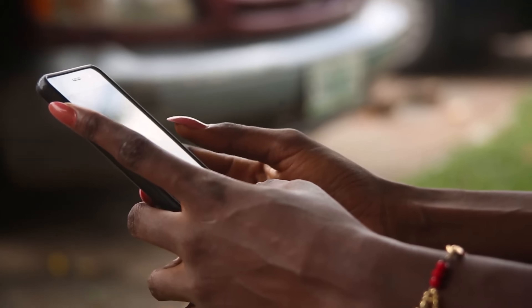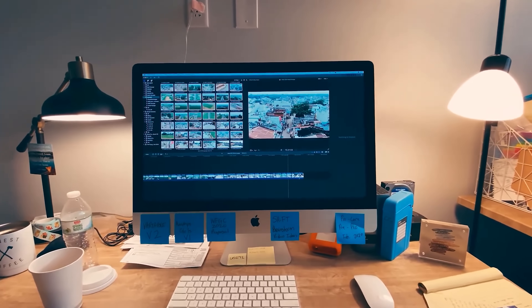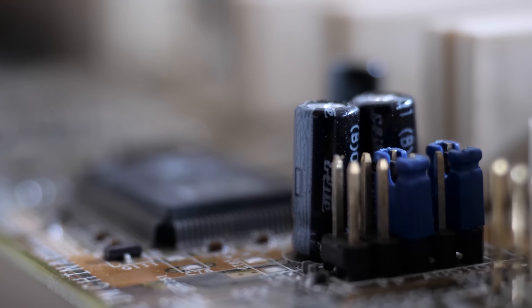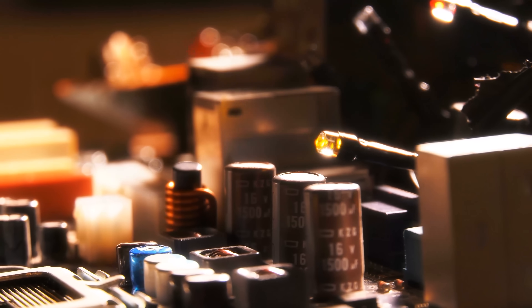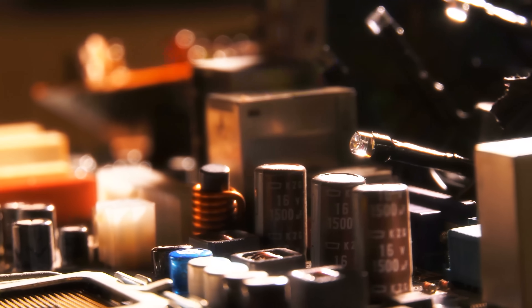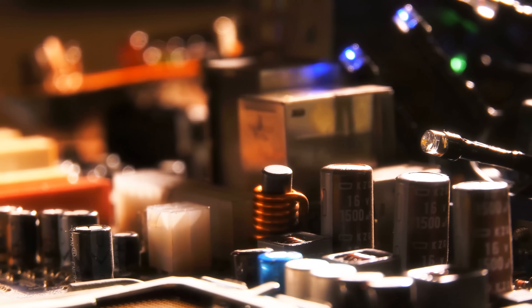I like capacitors as a rule. In fact I'd probably struggle to live without them, and arguably so would you — they're pretty much essential to the way just about every conceivable modern gadget works. In fact, other than resistors, there are apparently more capacitors in a typical electronic circuit than any other passive component, by which I mean a component that doesn't require an external power source and doesn't amplify electrical signals.